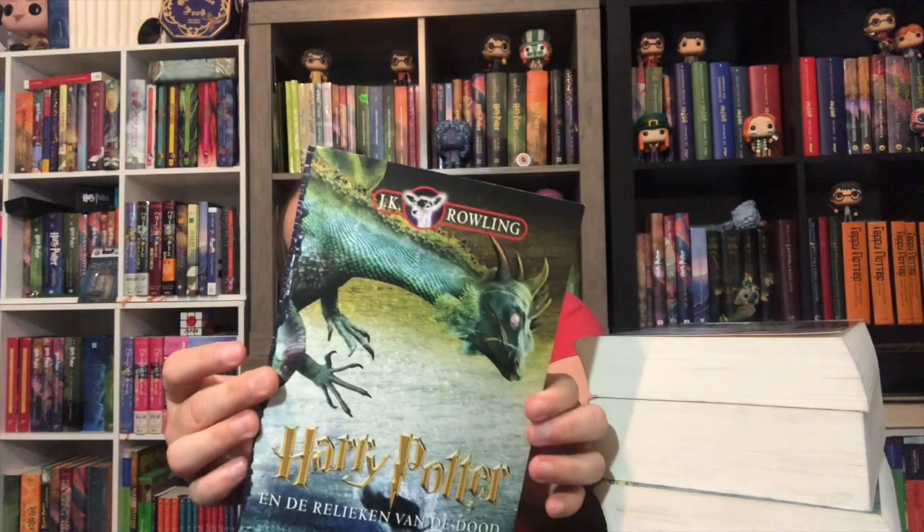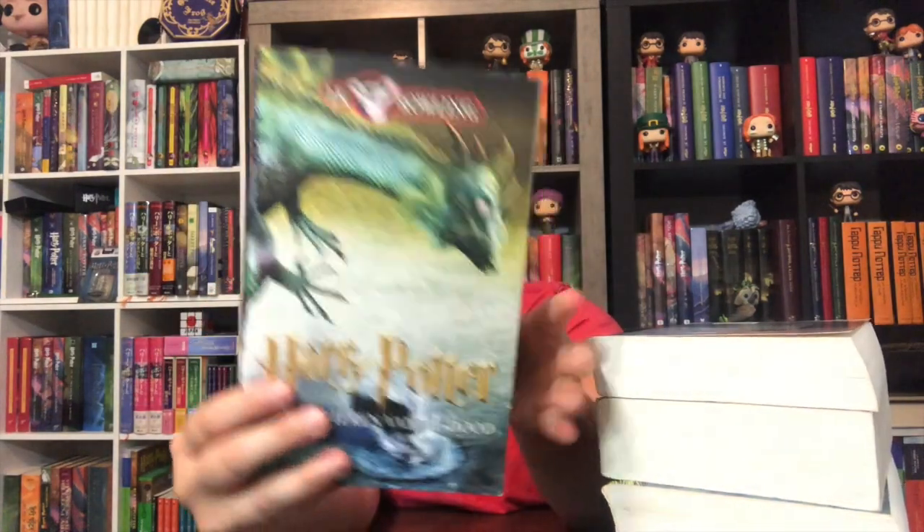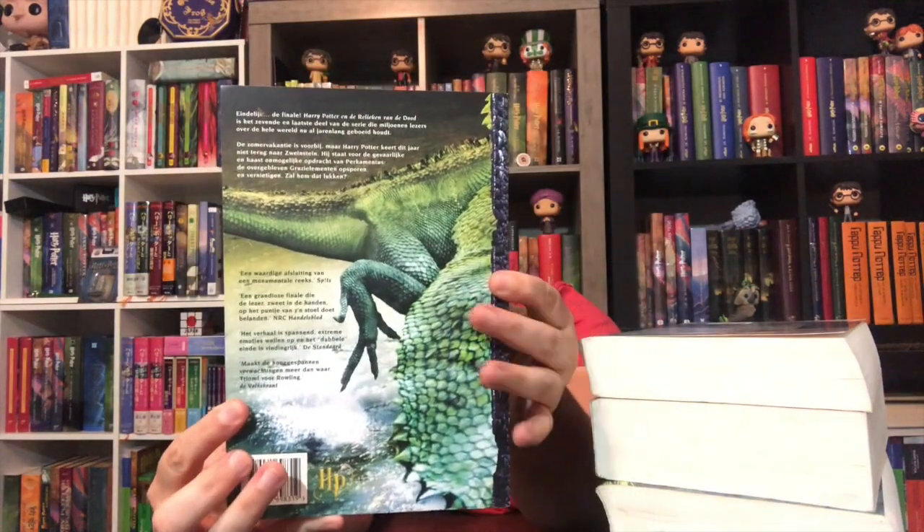And here's book seven — looks like a dragon. There's the back and the spine. I love the covers on the first edition Dutch. I think they're really well thought out and they're very different from anything else you're going to see in the Potter books. I would say they kind of remind me a little bit of the original German, but they're still resoundingly different.